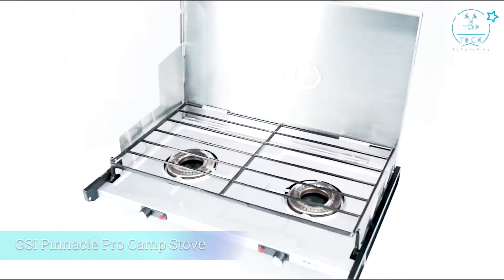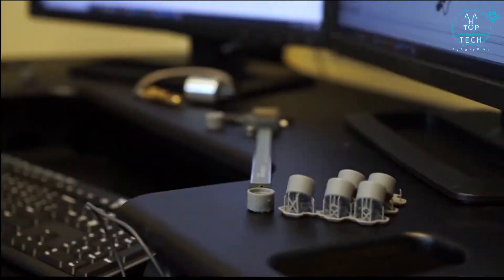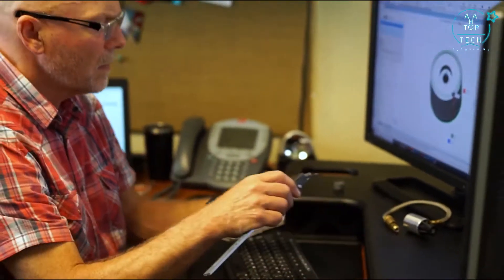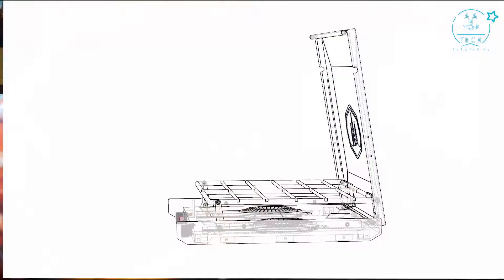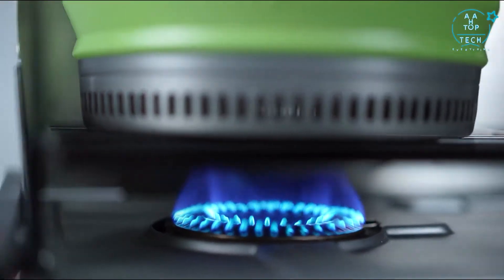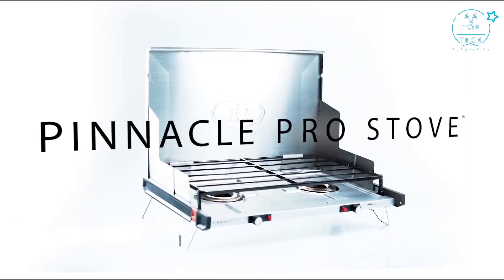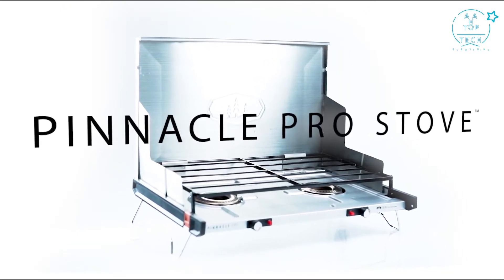The Pinnacle Pro Camp Stove. For the past four years we've been working on a totally new approach to a premium camp stove that is unlike any other stove on the market — with an innovative design that eliminates any wasted space and high output burners that rage to a boil yet simmer like a dream. Our ultra-thin, ultra-compact Pinnacle Pro Stove has broken all the molds.